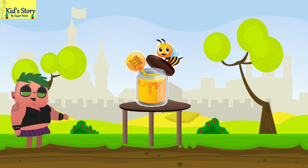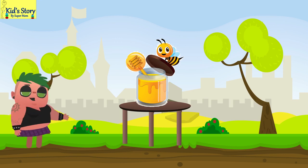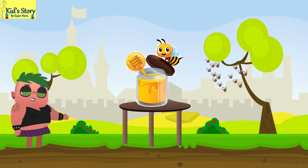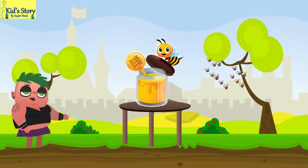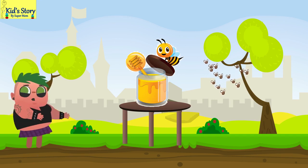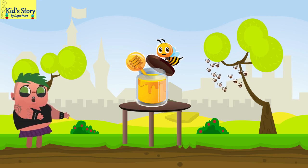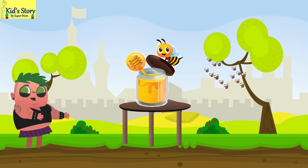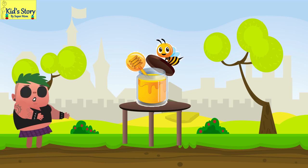We all know honeybees make honey, but do you know it takes great effort and hard work from these bees to make the honey we enjoy? If not, don't worry friends — today let us go into the buzzing world of the tiny chefs we call the honey bees and learn the recipe for nature's sweetest dessert, known as honey.